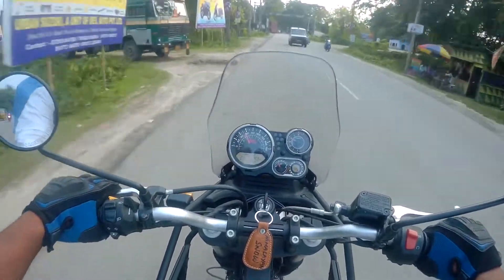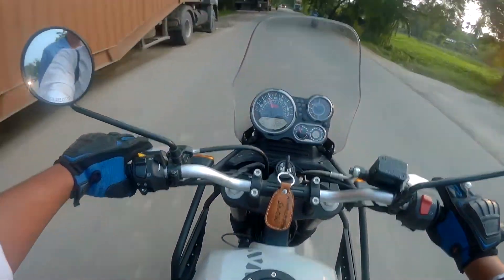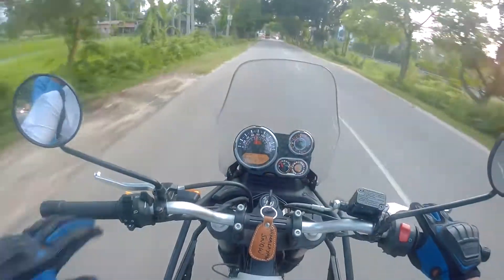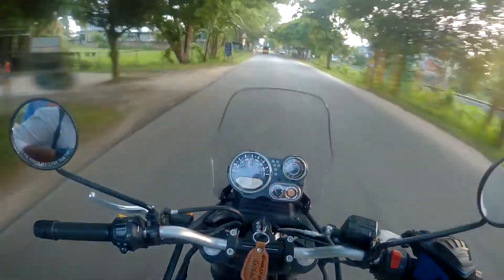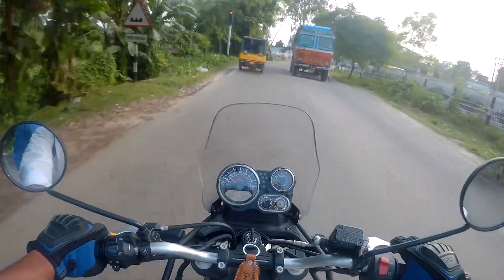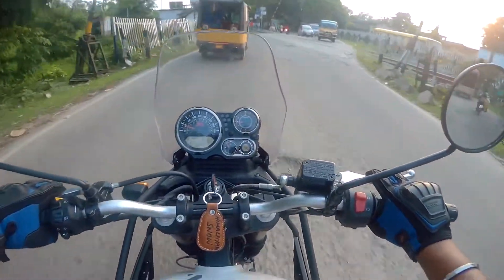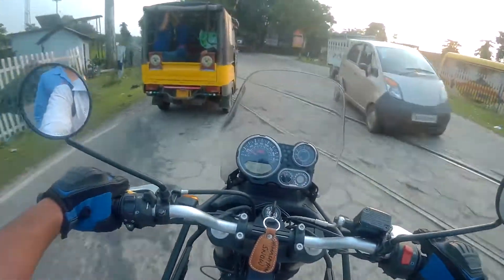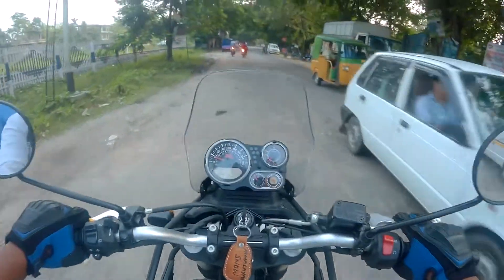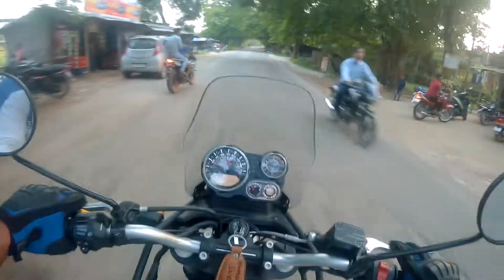Currently I am riding at 60 kilometers per hour and I can hardly feel any vibrations — this is one of the smoothest riding feels I have experienced to date. The riding position is very calm and relaxed.